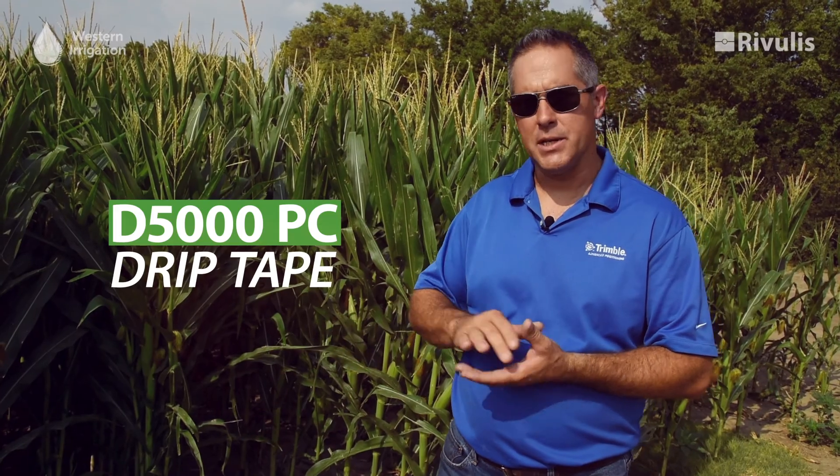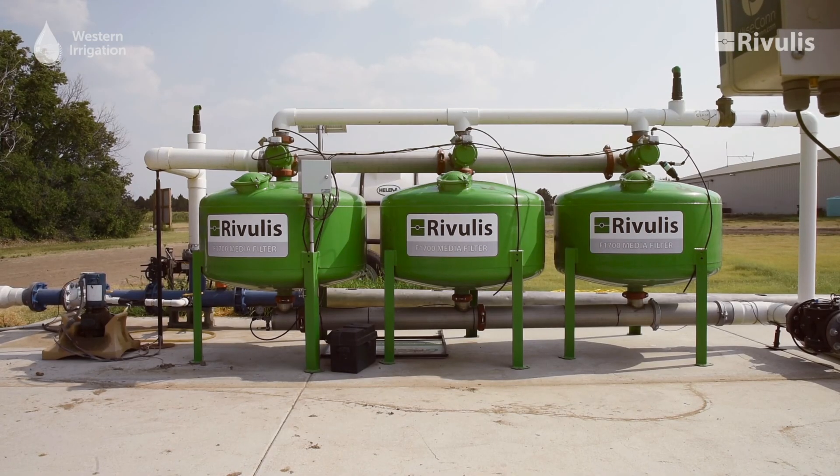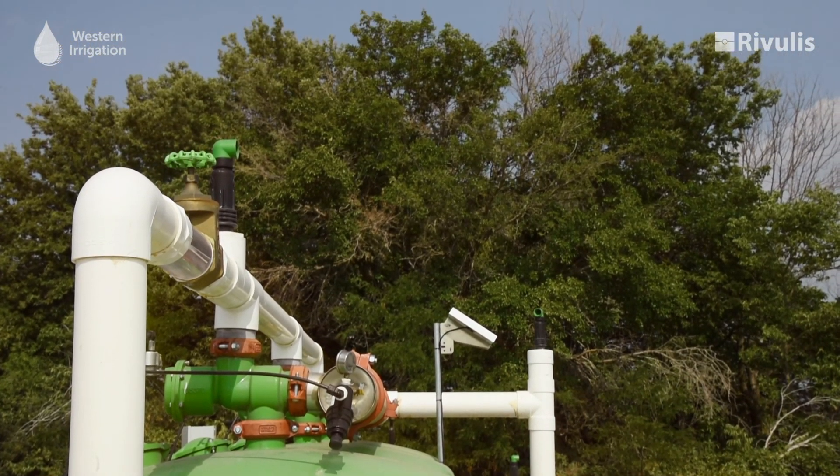We went with the Rivulis D 5000 pressure compensating drip tape, as well as the media filters, air vents, and valve systems. We have found that the performance of that system over the last four years has been superior to all other irrigation systems we've worked with. Upwards of 95% of the water put into the system is actually making it into our crop.